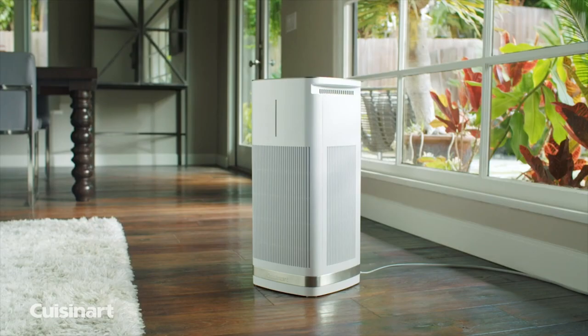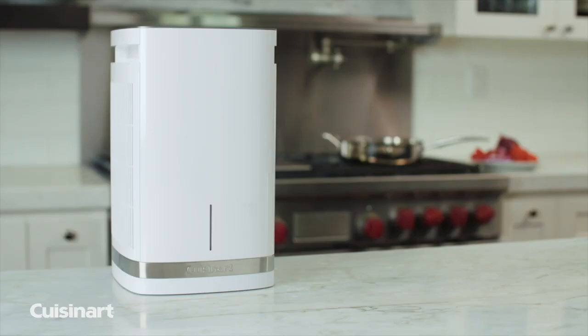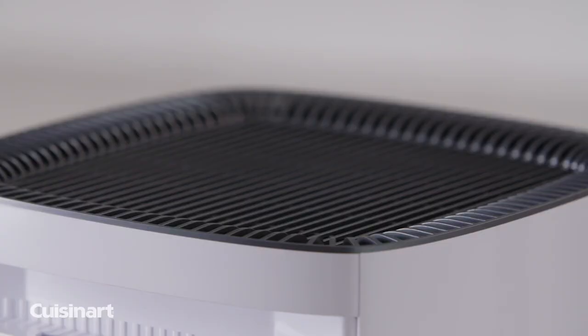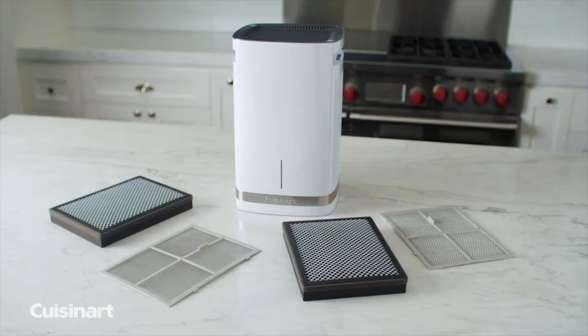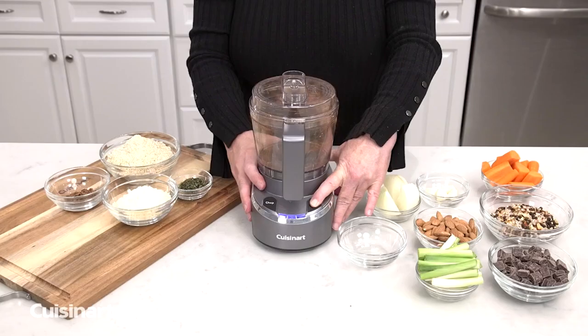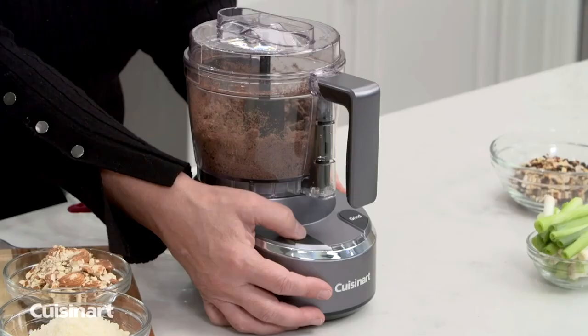Cuisinart has become synonymous for quality and innovation when it comes to kitchen products. This year, Cuisinart enters the air purification category with the debut of a new product line, Purixium Air Purifiers, the first Cuisinart product that goes beyond the kitchen. Also new this year is the Evolution X Cordless Collection, bringing compact cordless convenience to full-size professional performance, the complete chef, six-quart multi-cooker, and easy-clean slow juicer.